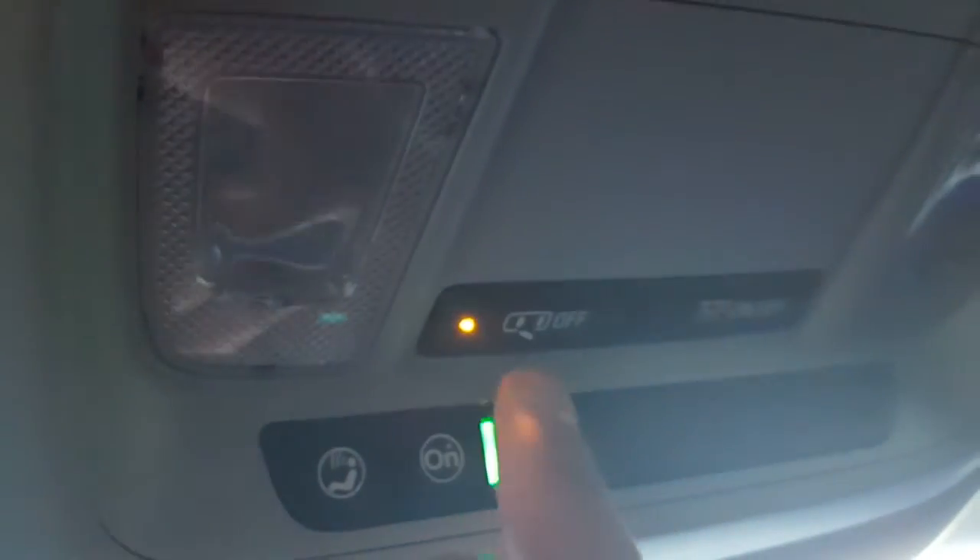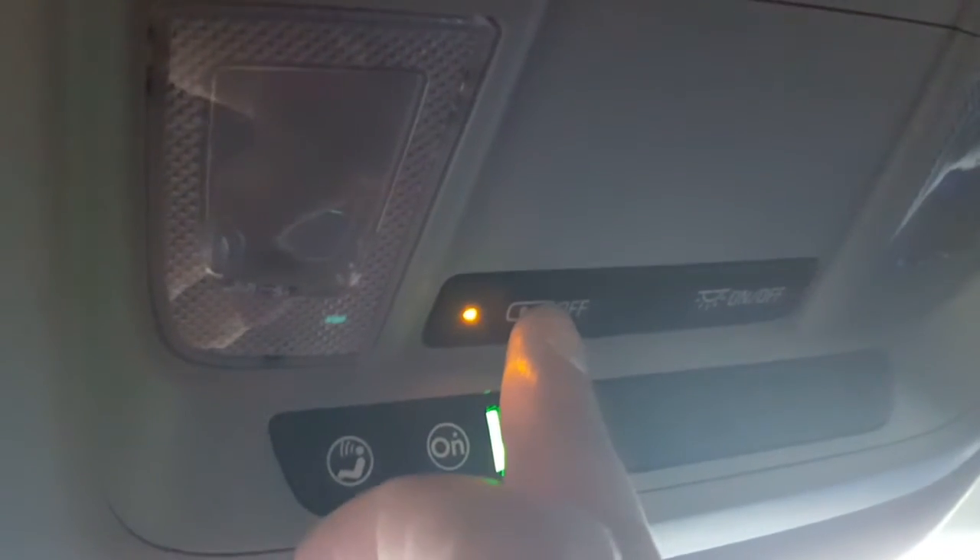The useful thing is there's another button back here. Basically, if you turn these things off first, this button indicates whether the door light is on or off. Right now, with all the doors closed, it is off — so when this is on and you open the door, the lights power on.